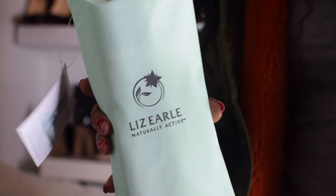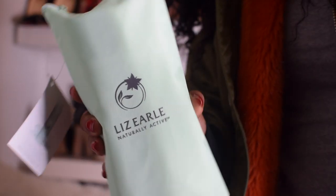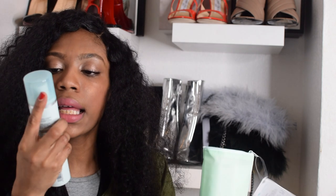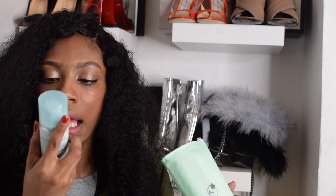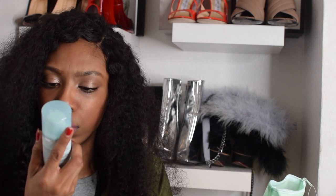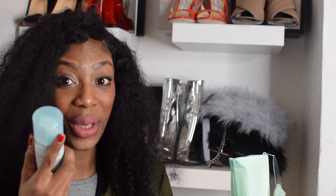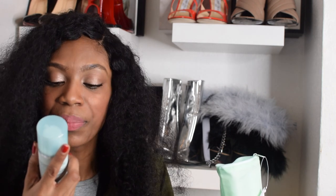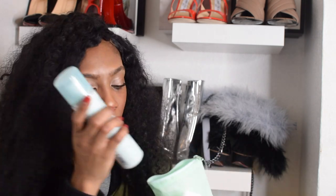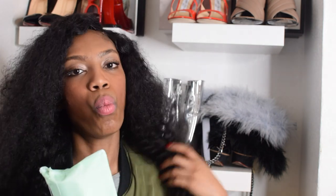I also have the Liz Earle Cleanse and Polish Hot Cloth Cleanser — exactly the same kind of thing, you just cleanse your face. It comes with a lovely cleanser with naturally active ingredients: rosemary, camomile, cocoa butter — you know us black people, we love our cocoa butter — and eucalyptus essential oils. I think I'm gonna keep this for myself as well. I know I was meant to show you what you can gift your friends and family, but I think I'm gonna keep this one for myself, unfortunately.